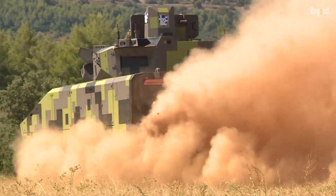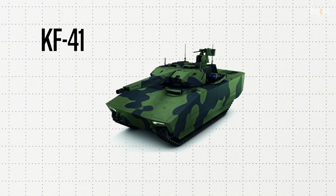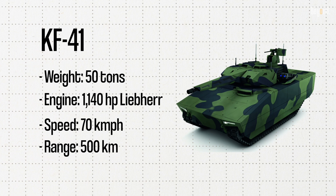The vehicle is part of the Lynx family, which has a smaller variant, the KF-31. The KF-41 has a top weight of around 50 tons, is equipped with a strong 1,140-horsepower Liebherr engine, and can achieve speeds of up to 70 kilometers per hour with a range of 500 kilometers.